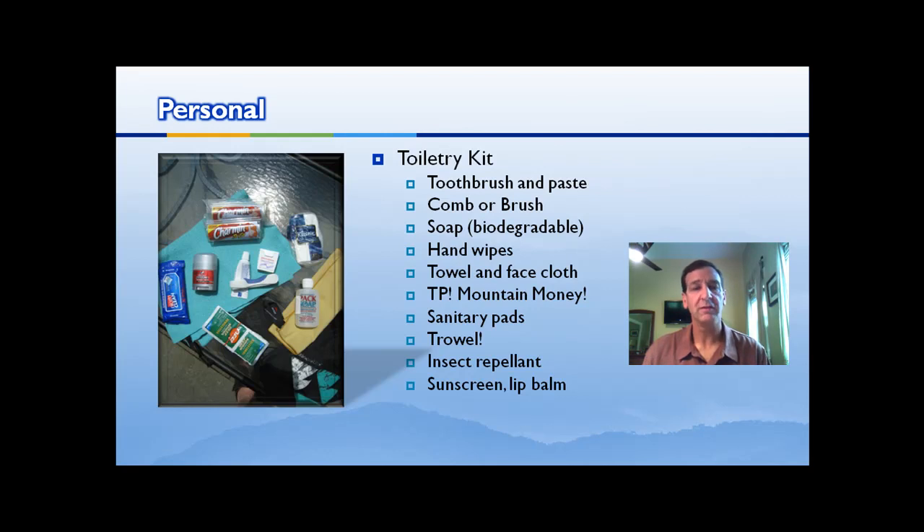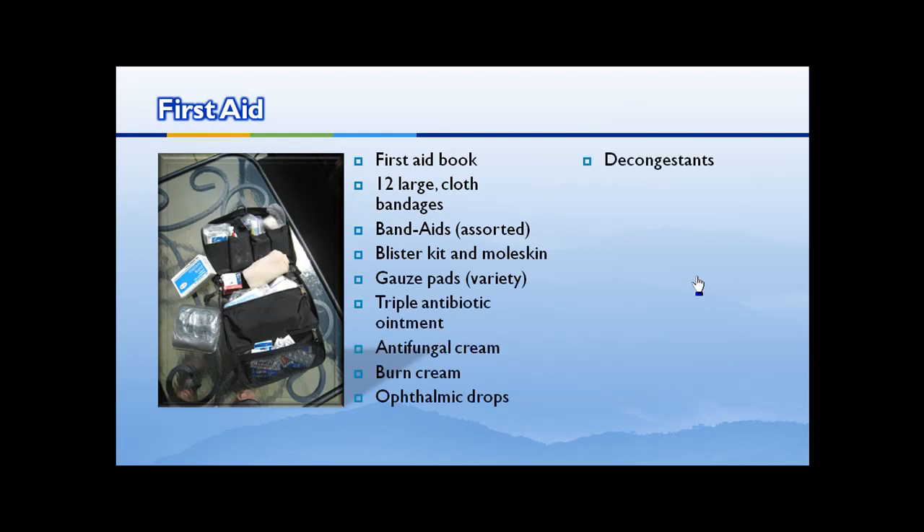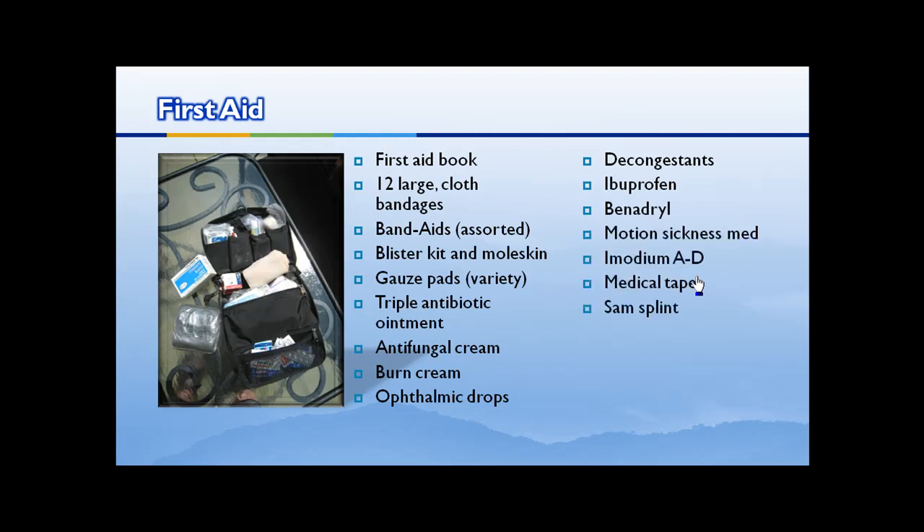First aid. I'm not going to rattle off a full list, but I'll scroll through it as I talk. Make sure your band-aids are up to date and your medications aren't old. Have all the medications you need — if you have a prescription, make sure it's in the prescription bottle. Make sure you have Benadryl, motion sickness medication, and Imodium. Have lots of medication and band-aids, a blister kit, and moleskin, because those feet really need your care. It's always helpful to have a first aid book too — you never know when you might need it.